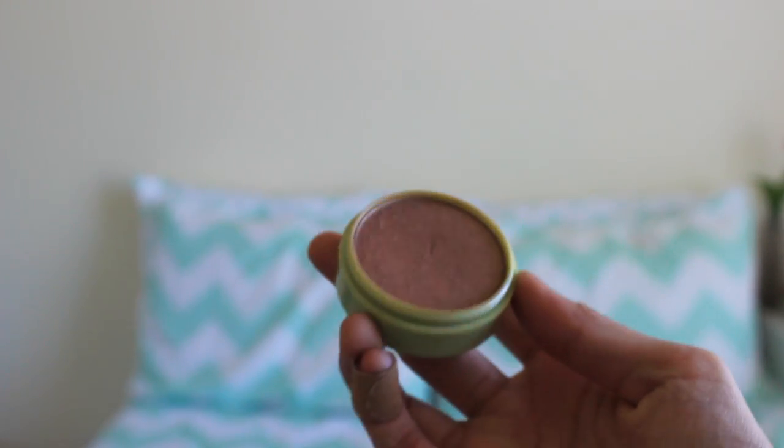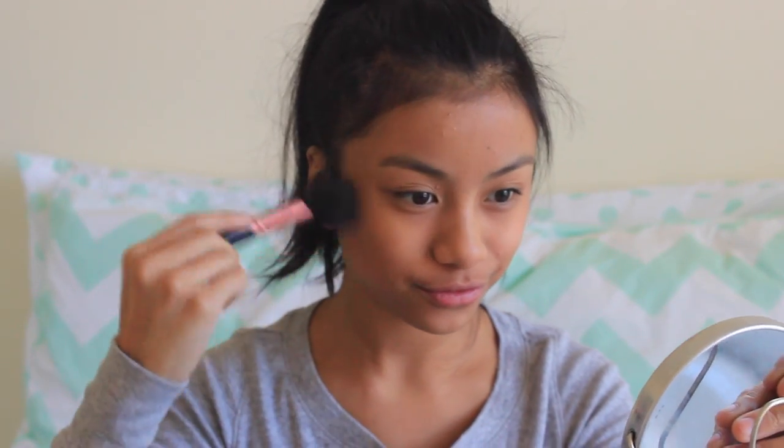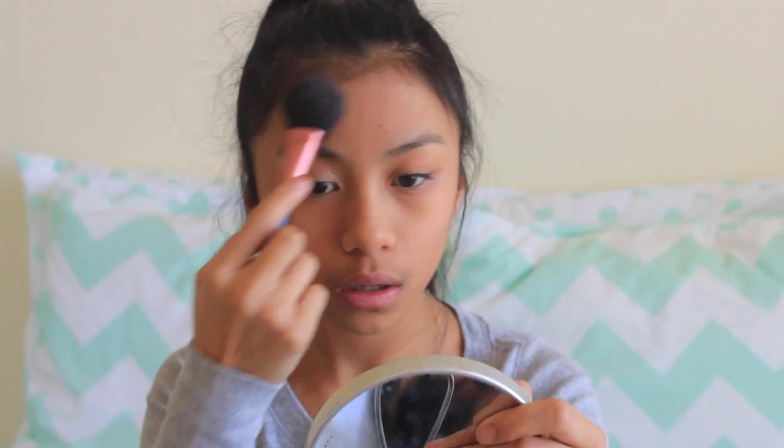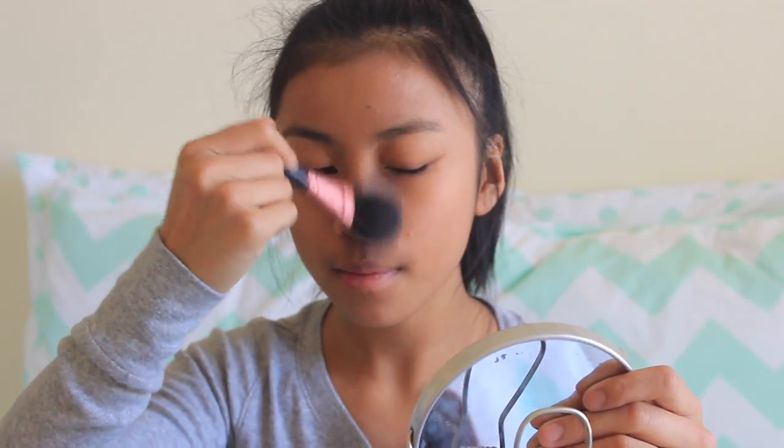I love it when my skin looks glowy, so I use my Pixi Bronzer and apply this in my cheek hollows, on my temples, and on the sides of my nose, because all these areas just make my face look a lot more defined and give a warmer, shimmery look.